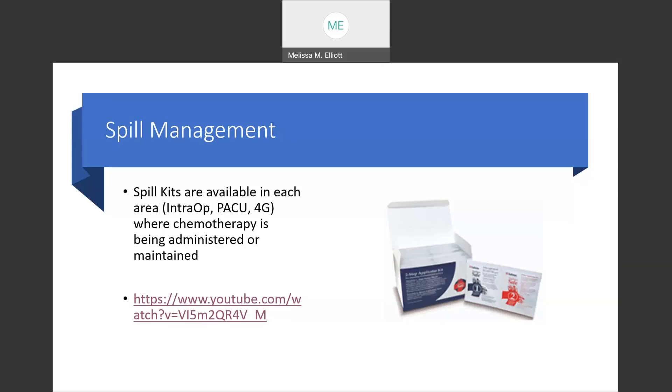The next thing we're going to look at is spill management. In the event that a spill occurs, there are spill kits available in each area where chemotherapy is being administered or maintained — in the OR area, in the PACU, and on 4G.